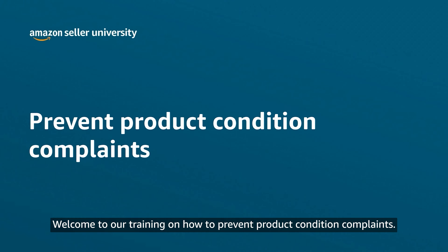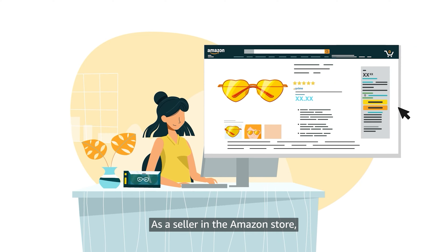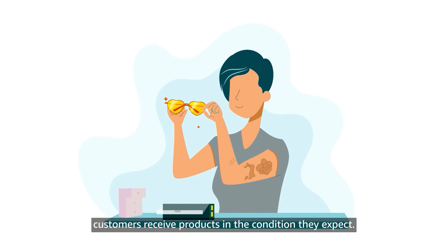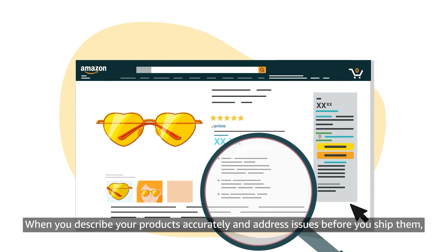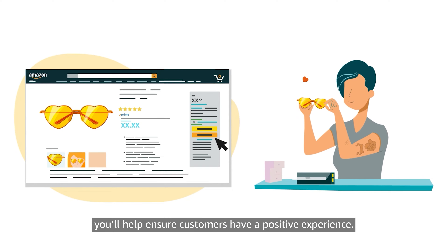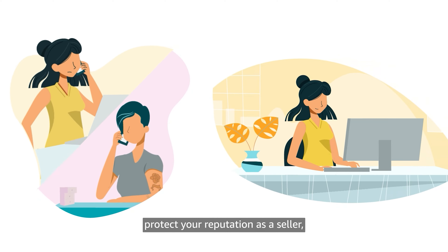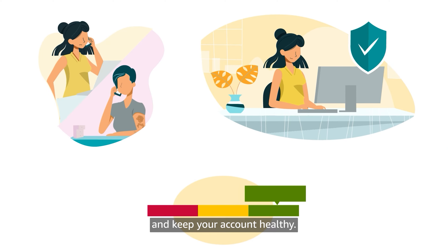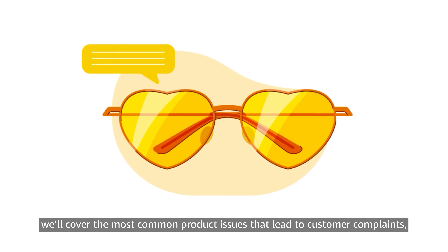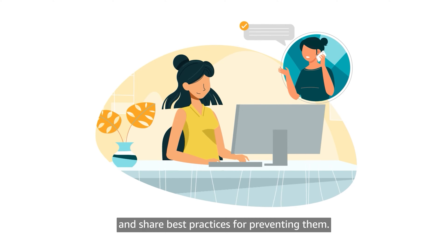Welcome to our training on how to prevent product condition complaints. As a seller in the Amazon store, you play an important role in earning customer trust. One of the best ways to do that is by making sure your customers receive products in the condition they expect. When you describe your products accurately and address issues before you ship them, you'll help ensure customers have a positive experience. It can also help prevent complaints, protect your reputation as a seller, and keep your account healthy. In this video, we'll cover the most common product issues that lead to customer complaints and share best practices for preventing them.